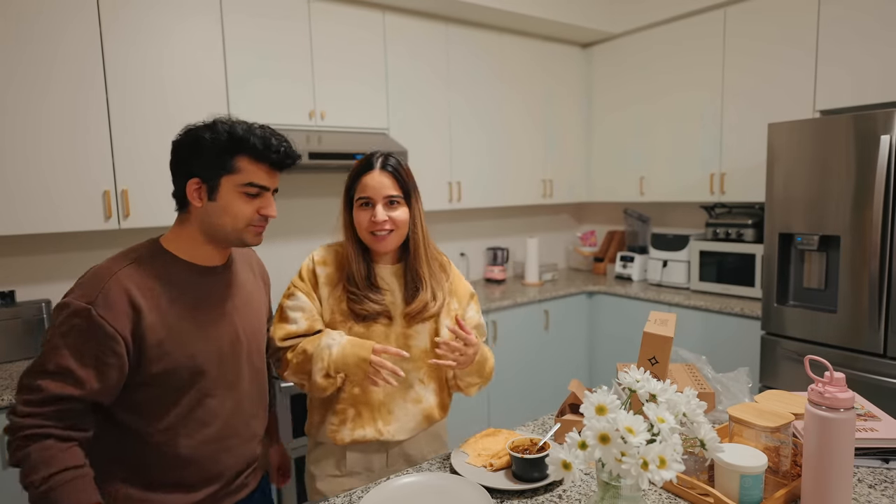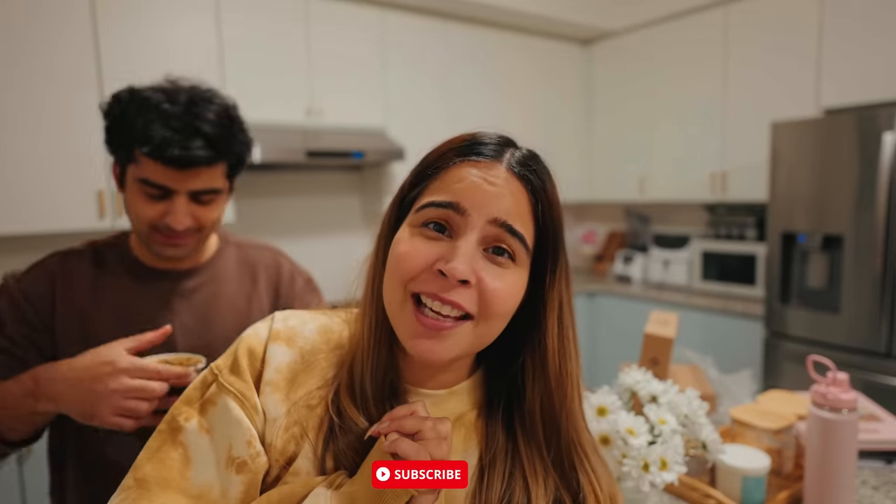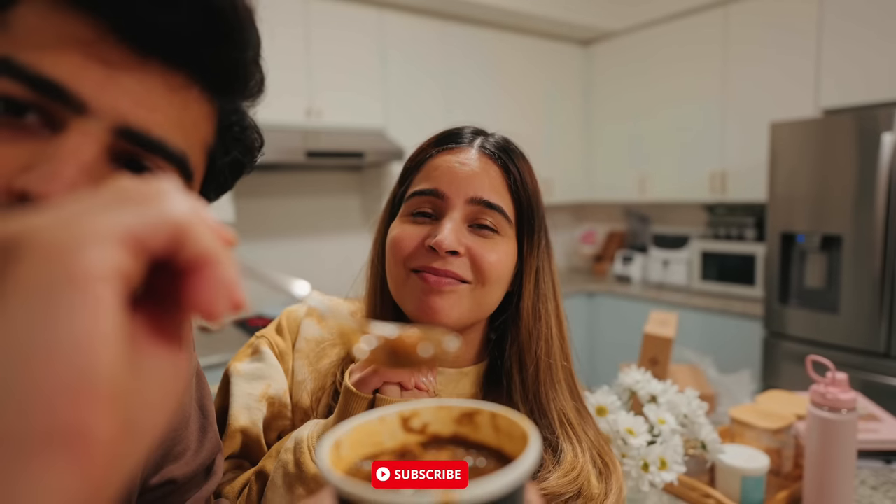We are just going to have this because otherwise it will get cold. I really hope you enjoyed a chill Sunday in our life. If you liked the video, please don't forget to hit the like button and subscribe to the channel if you haven't already. I'll see you next time. Bye!